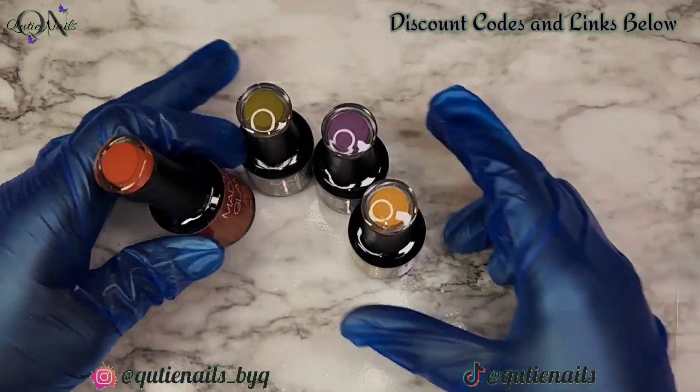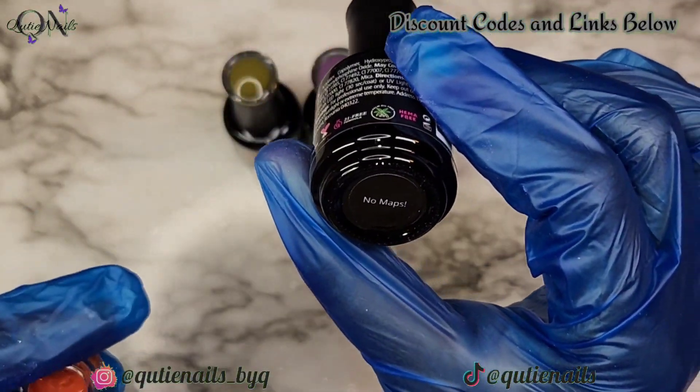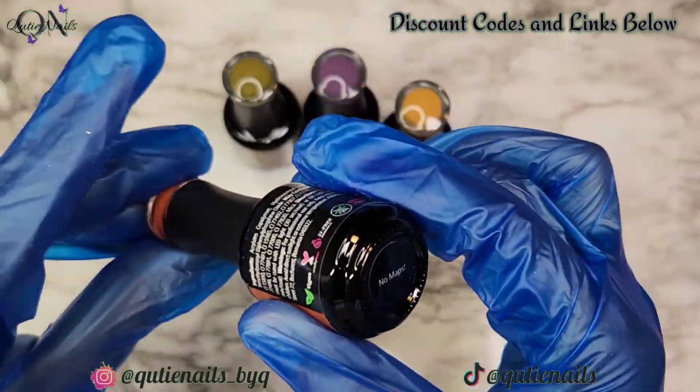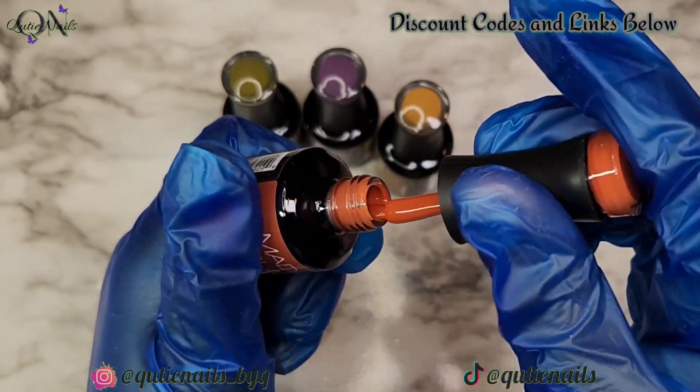As we go through the swatching process, cuties, you guys can already see how gorgeous these colors are. I'm going to show y'all the names and just kind of open the bottles for y'all.